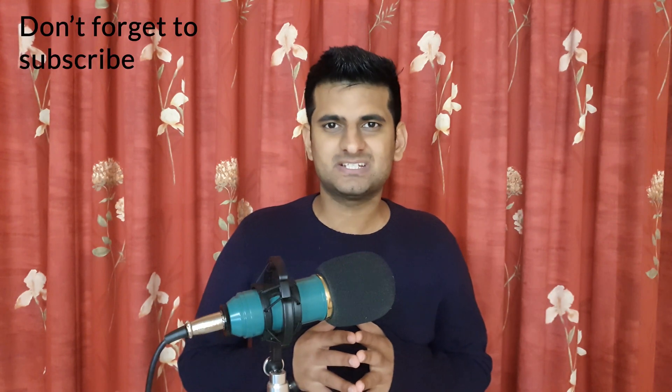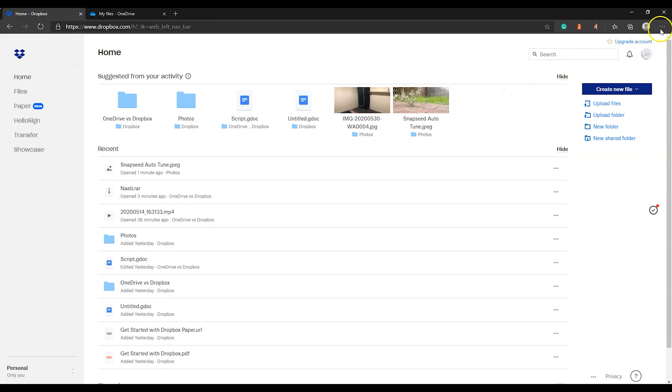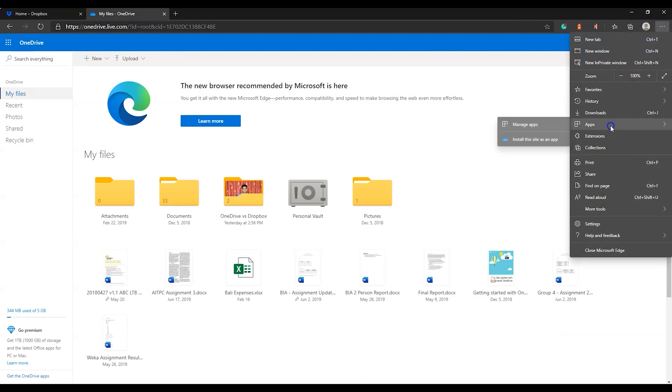Moving to platforms, as discussed, both are available on desktop and mobile phones including Windows Phone, but both are also available as progressive web apps, also called PWA. PWA takes less space than the actual desktop apps and these apps use your browser to show the interface. To download the PWA, you can go to Dropbox.com or OneDrive.com in Google Chrome or Microsoft Edge, and in the address bar you will find a little icon called Install This App. On Microsoft Edge, you can go to the right side menu where you will find Apps, and under Apps you will find an option called Install This App.